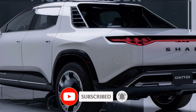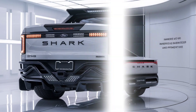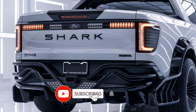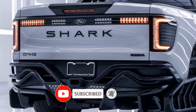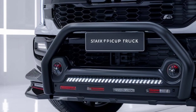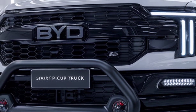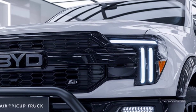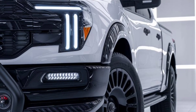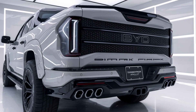Step inside and the Shark doesn't disappoint. The cabin is spacious, modern, and loaded with tech. A massive 15.6-inch rotating touchscreen sits at the center of the dashboard, offering seamless access to BYD's advanced infotainment system. The interior also boasts premium materials, a panoramic sunroof, and wireless charging pads.